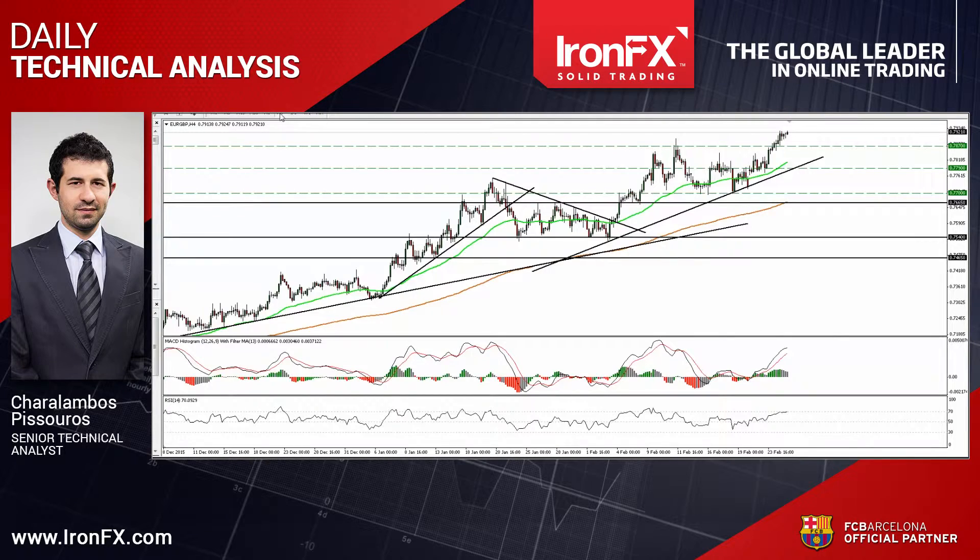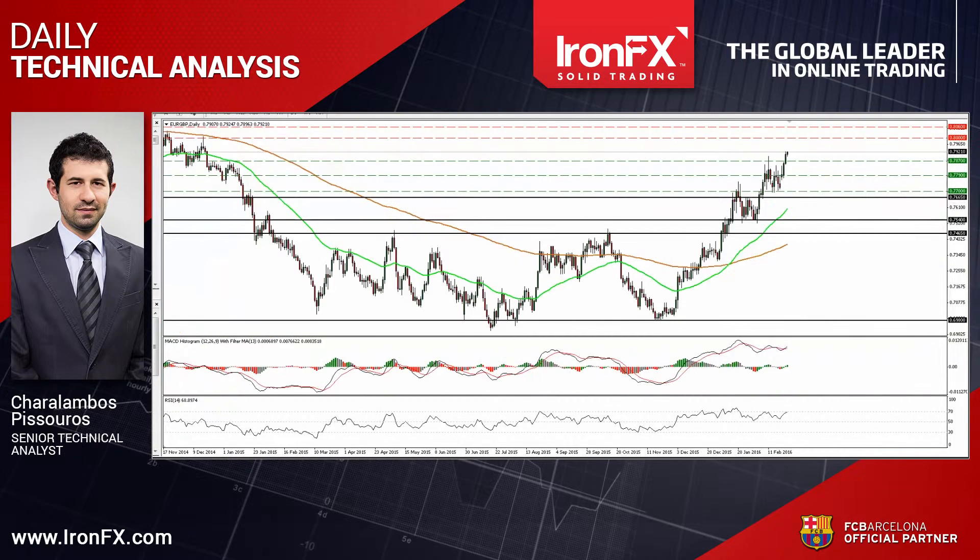Switching to the daily chart, I see that on the 8th of January, the rate managed to emerge above the upper bound of the sideways range the pair had been trading since the beginning of February 2015. Therefore, I would consider the medium-term outlook to stay positive as well.